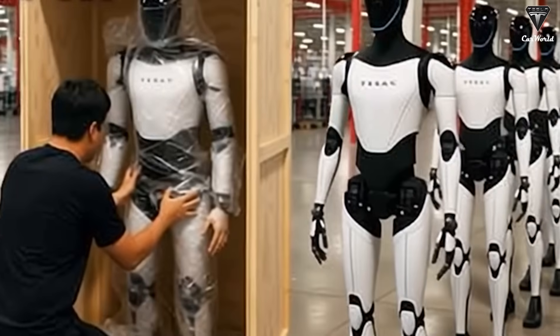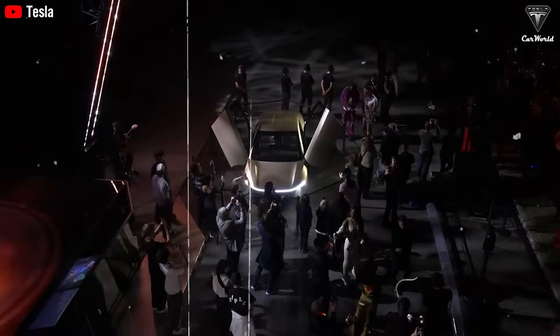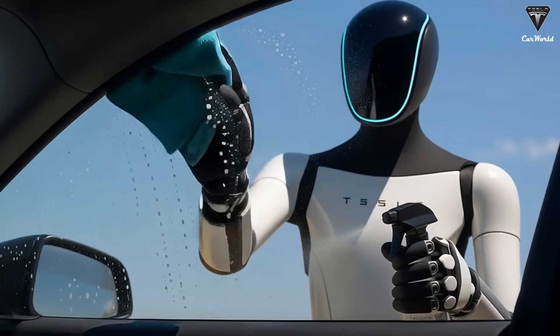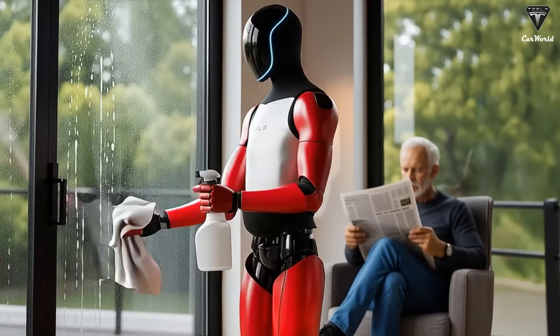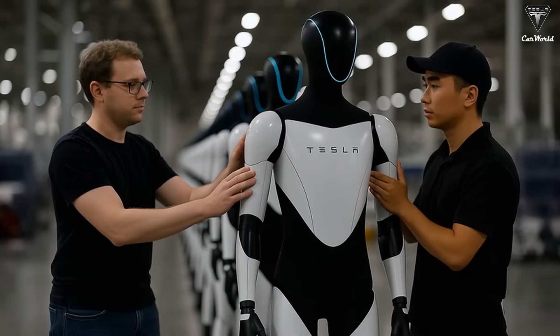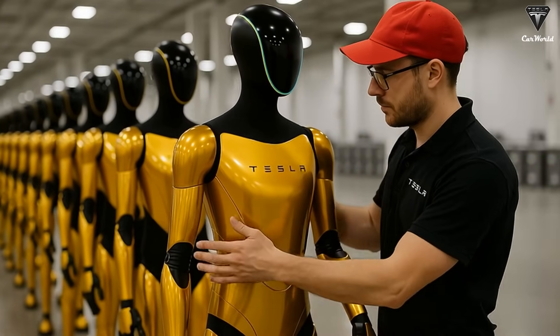Another crucial aspect of Optimus Gen 3's potential is its ability to learn new tasks through video tutorials. By watching real-world examples such as cooking demonstrations or cleaning routines, Optimus can quickly adapt and replicate the actions with precision. This means it can learn hundreds of new tasks in a single day, making it an incredibly versatile tool for any household. Whether you want it to clean windows or assemble furniture, Optimus can be trained through simple observation. Tesla's continuous improvements have made it a much more capable robot than its predecessors.